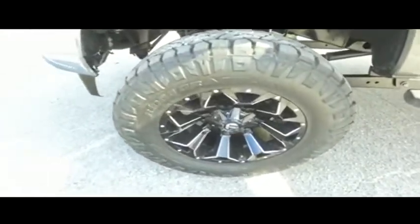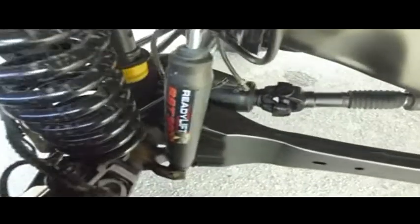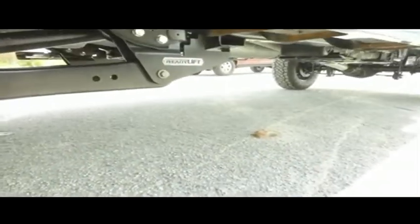Do not wait. Do not hesitate. Do not procrastinate. This beautiful monster will not last long. Look at those beautiful brand-new 20-inch fuel wheels and brand-new 37-inch tires. It's just amazing.